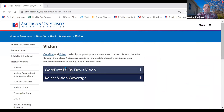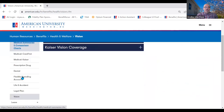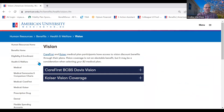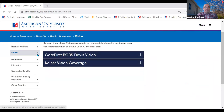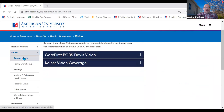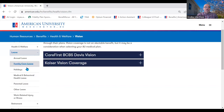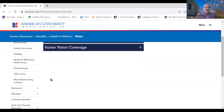Vision benefits are provided within each medical plan — if you enroll in CareFirst, you get vision benefits through CareFirst; if you enroll in Kaiser, you get vision benefits through Kaiser. There is no separate vision plan. We also offer leave benefits including family care leave and holidays. I encourage you to review the leave options and reach out to us if you have any questions. The email is HRPayrollHealth at american.edu and a member of the benefits team will reach out to answer any questions.